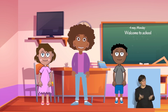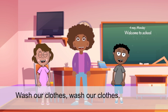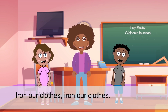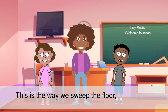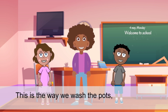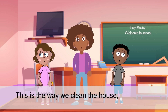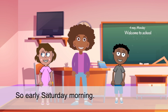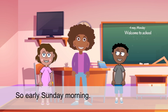Very nice singing. Let's sing that again. This is the way we sweep the floor for early Wednesday morning. This is the way we wash the pots for early Thursday morning. This is the way we clean the house for early Friday morning. This is the way we bake our cakes for early Saturday morning. This is the way we go to church for early Sunday morning.